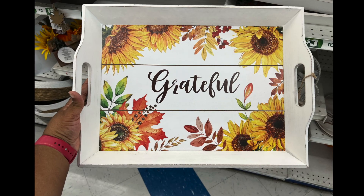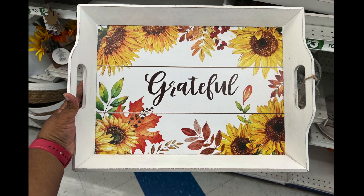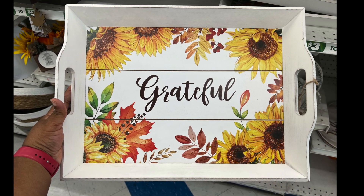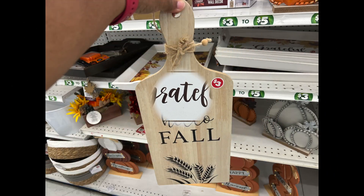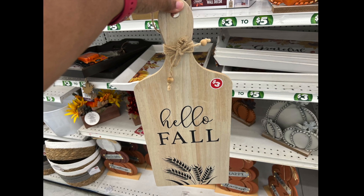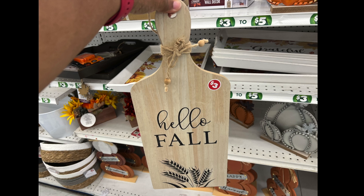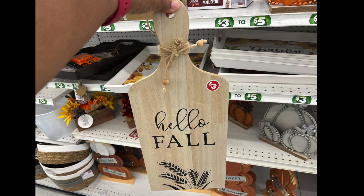These gorgeous fall trays — this one says 'grateful' and look at this sunflower, so beautiful, and the fall leaves. Gorgeous. Next we have this wonderful cutting board — or charcuterie board as well. This is three dollars. It says 'Hello Fall.' And if you don't want it to say 'Hello Fall,' you can probably sand it down and change it to any color or design that you want.